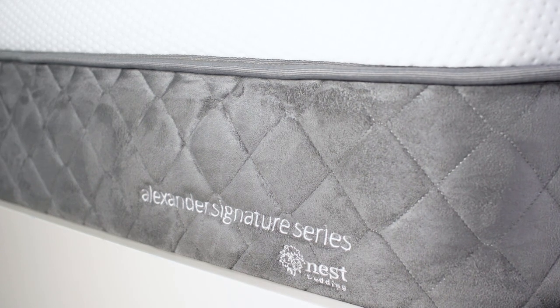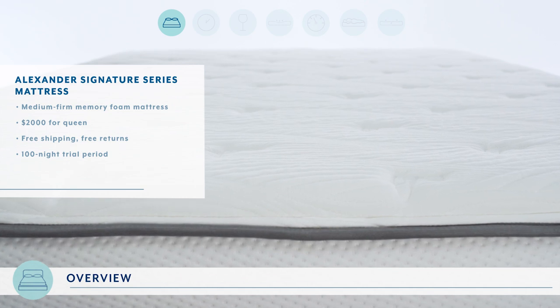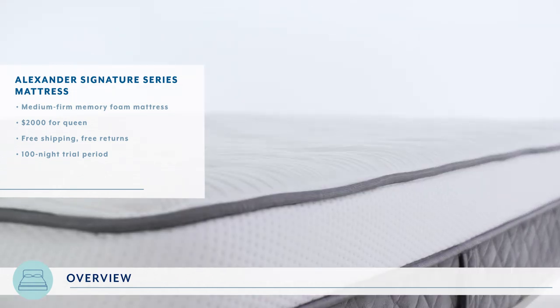Let me start by bringing you up to speed on the Alexander Signature Series. It is a memory foam mattress made by Nest Bedding — in fact, their best-selling mattress. It is offered in two firmness levels, medium and luxury firm. Today we are testing the medium.